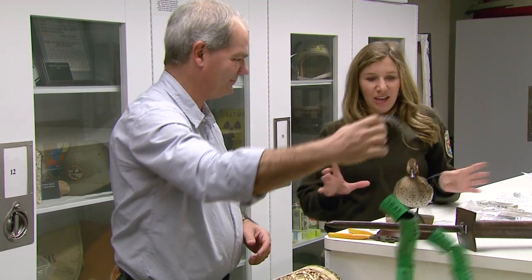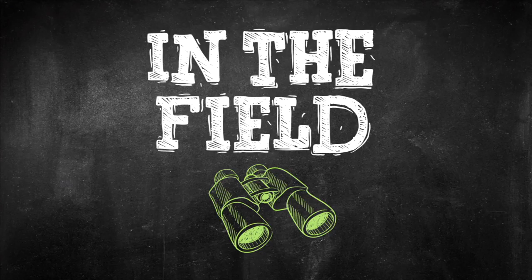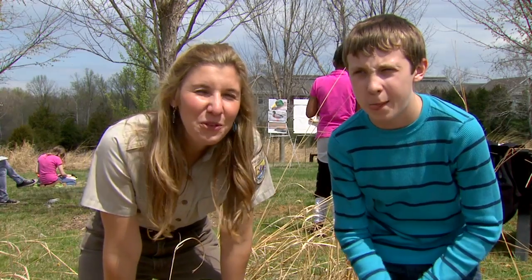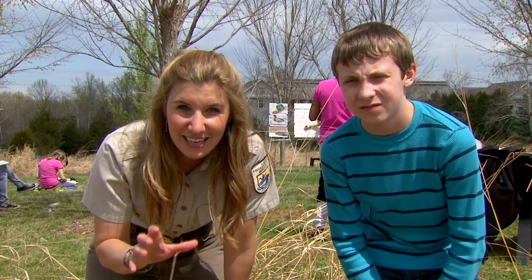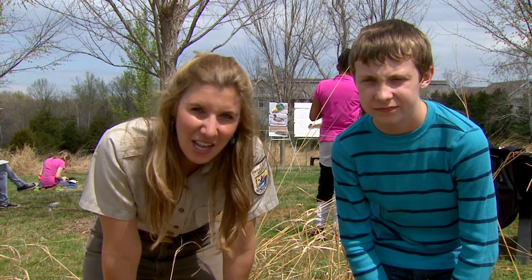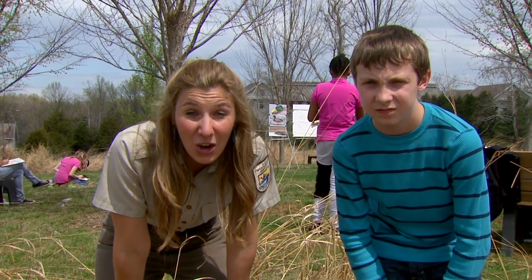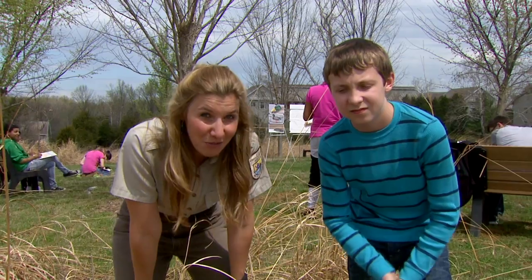Thank you so much for showing us all the cool technology that's used to study waterfowl. Behind us, we've got the Wildwood Middle School students who have just watched the end and results of the Junior Duck Stamp Competition, and they've decided to come out here and make some duck artwork of their own. Travis is going to go interview them and see what they've produced.